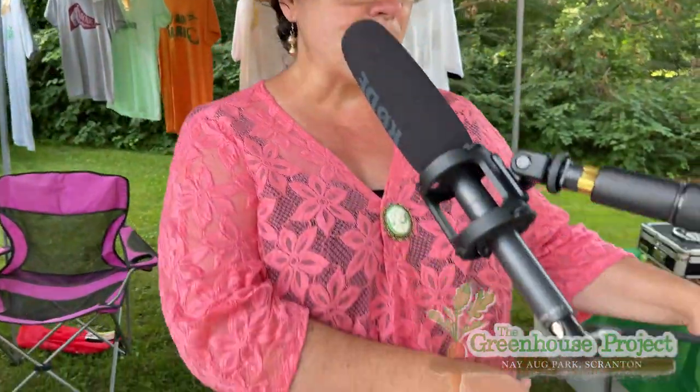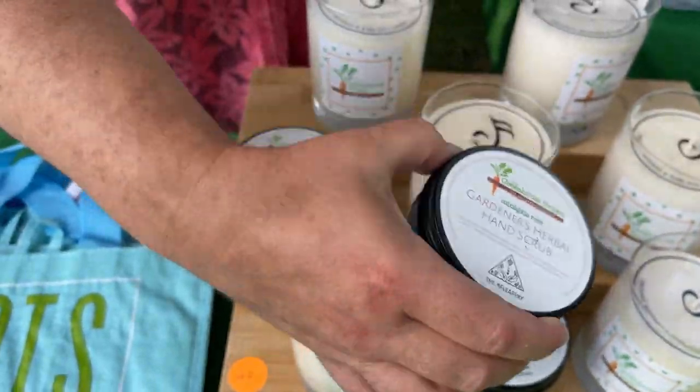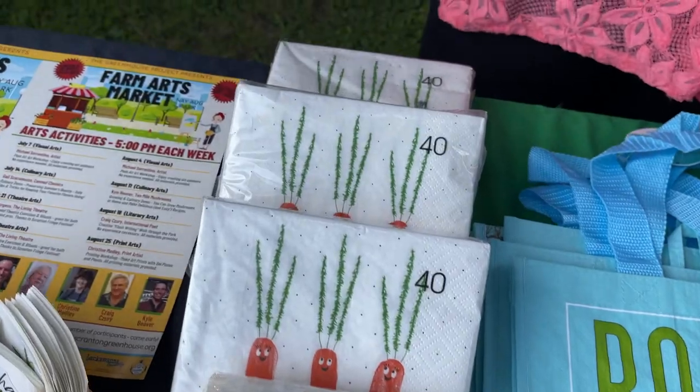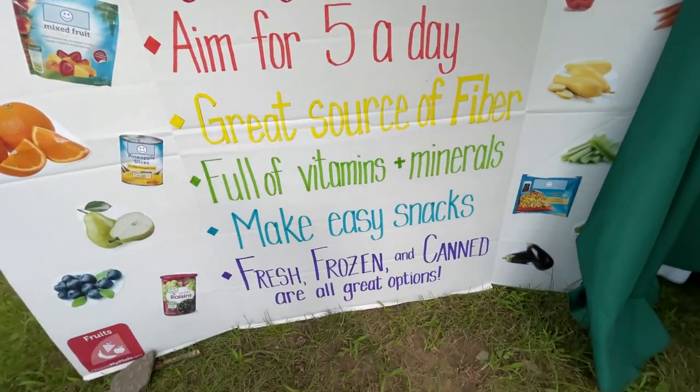We have our Greenhouse Goods here: candles made specifically for the Greenhouse, gardener's hand scrub, and all sorts of cool projects made by the Reliefery, who is also here today. Just fun little things to take home and feel a little more connected to yourself and your garden throughout the year.